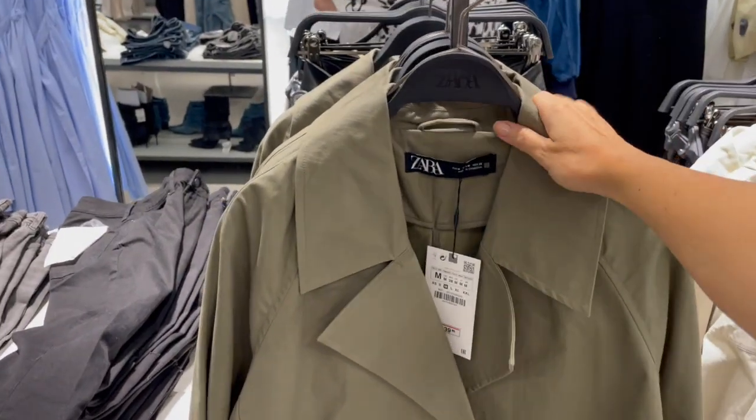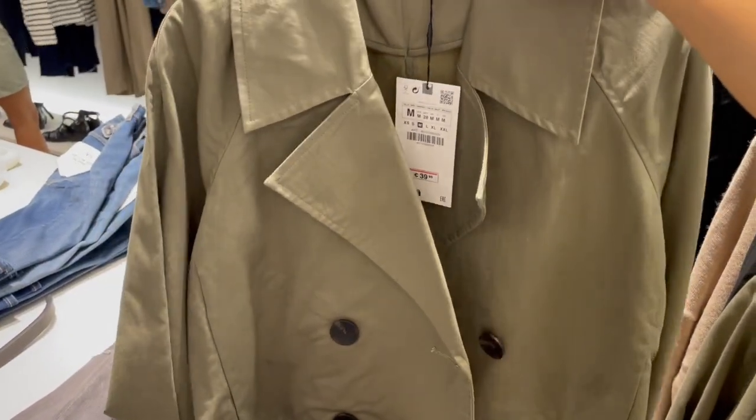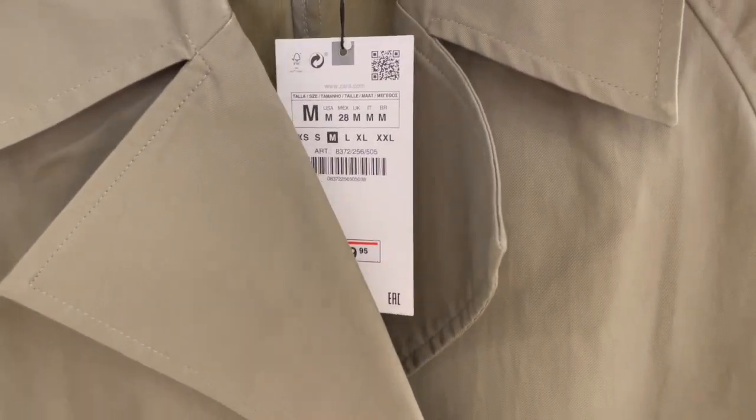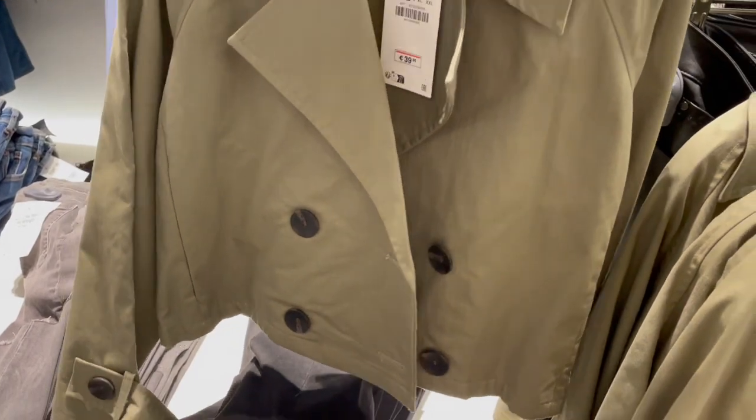Here's a short trench coat jacket — the style is inspired by that classic look. This piece is 39.95 and I'll try it on now to show you the fit.